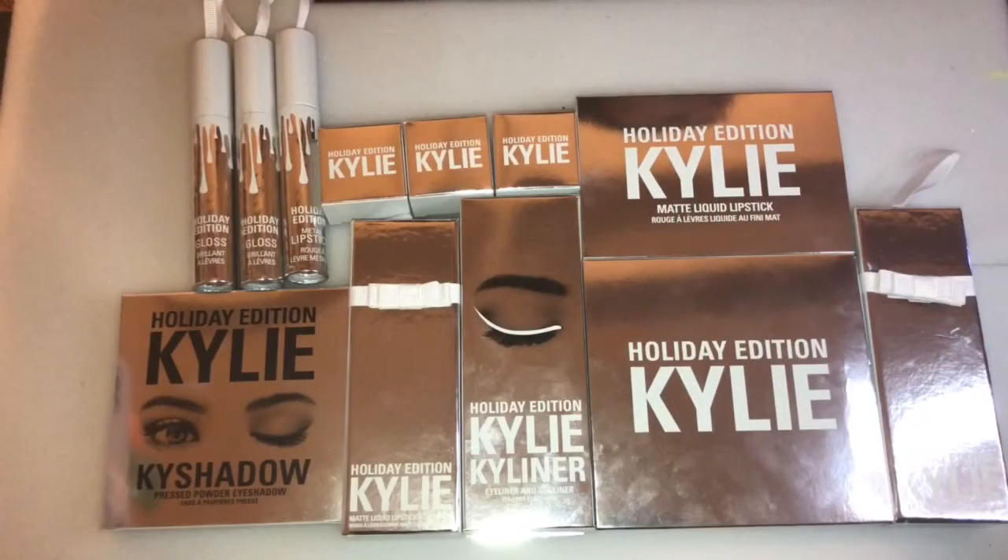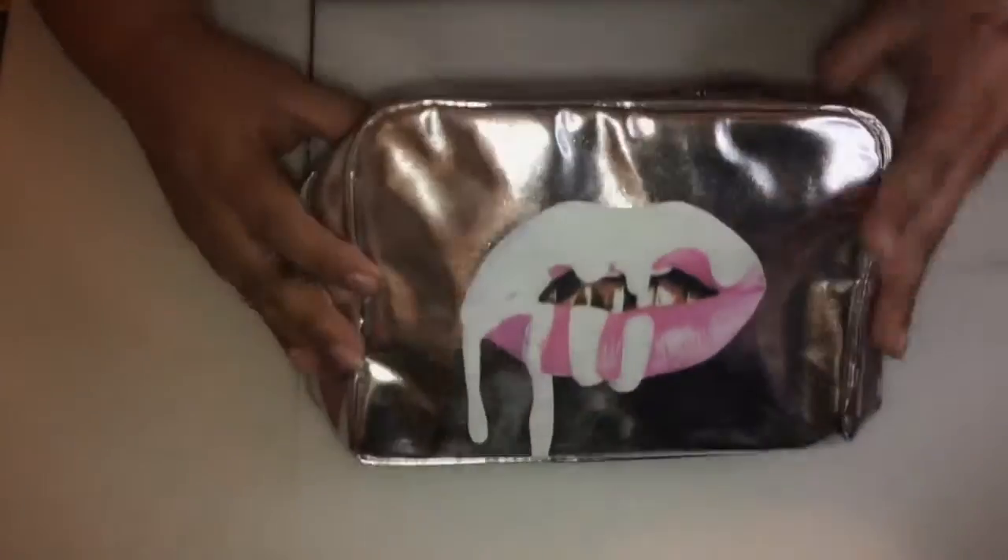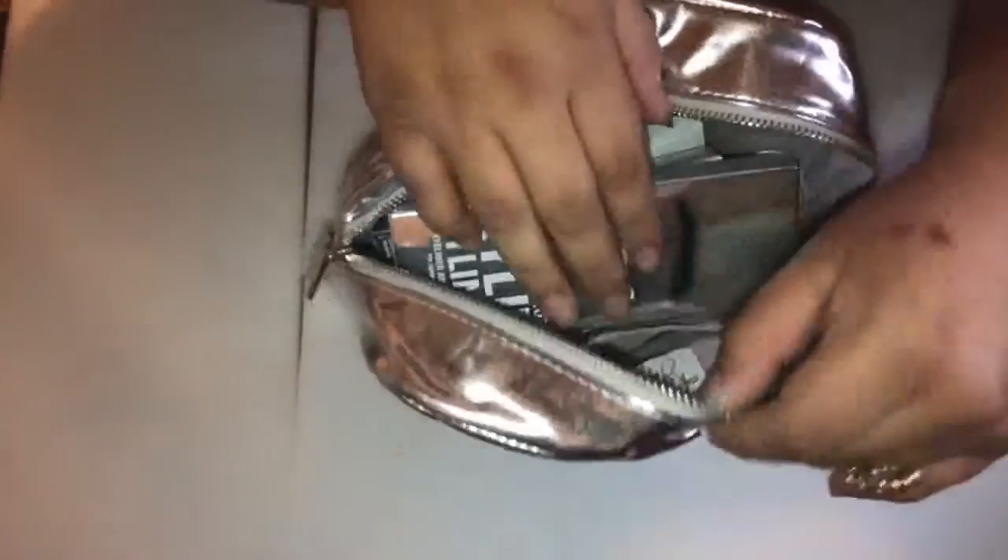Hey guys, welcome back to my channel! Today I'm so excited to be reviewing the Kylie Cosmetics 2016 holiday edition collection on camera. First, I'm going to show you the makeup bag that came with the whole collection. It is really cute and everything can fit inside the makeup bag.